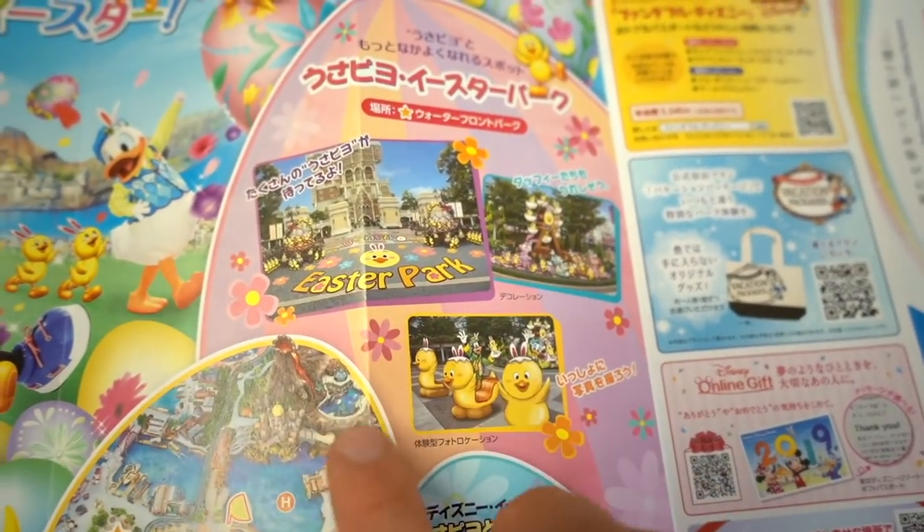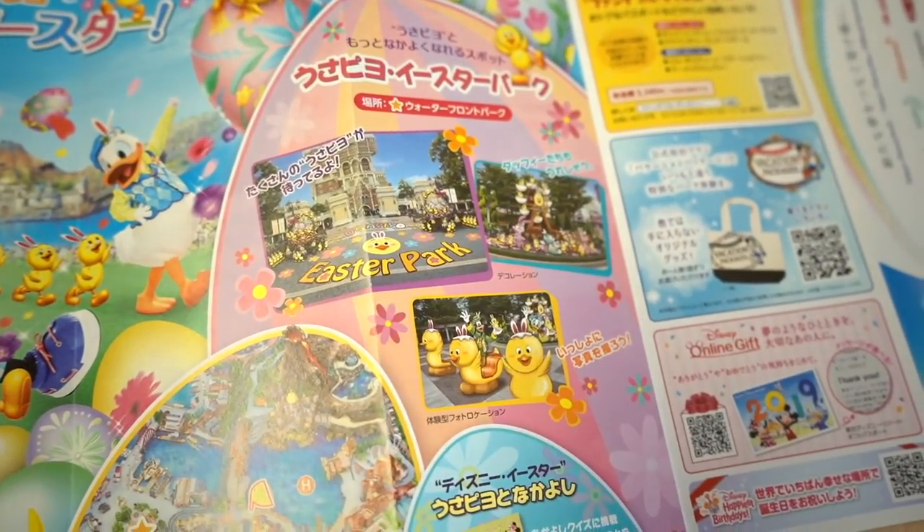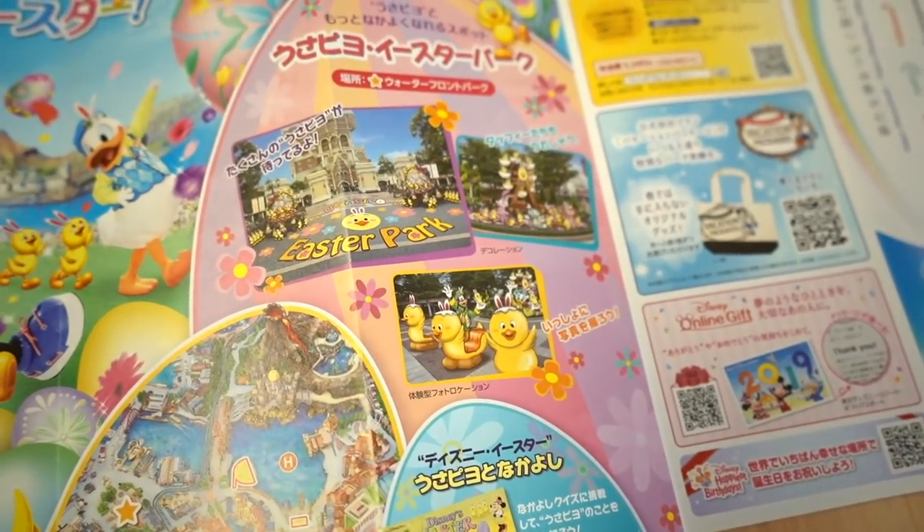This is showing the decorations in the waterfront park. There's a lot of them there, so it's quite cute. There's a lot of photo opportunities there.